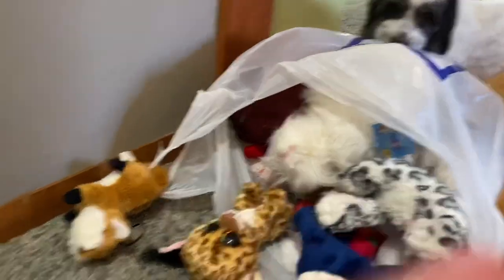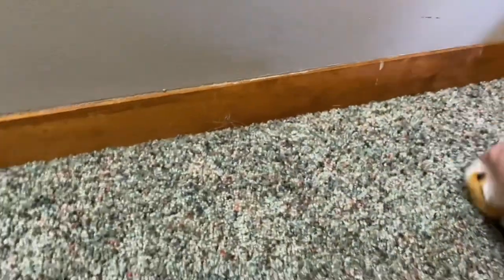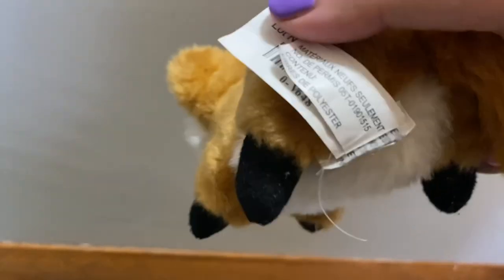Hey everyone, it's Feathers Fleshy and I'm back with another video. I'm going to be showing you what I found thrift shopping today. I found this little fox — I'm keeping him because I love foxes, but the tag was kind of cut off so I don't know what brand he is from.